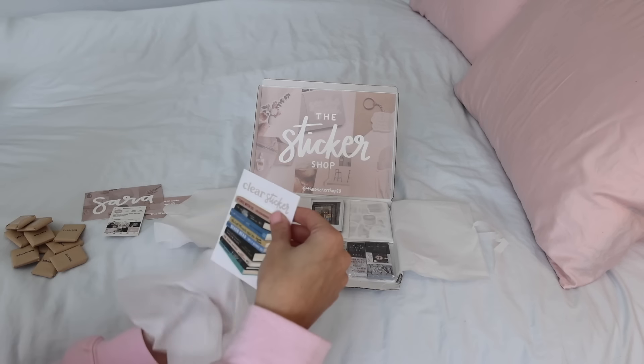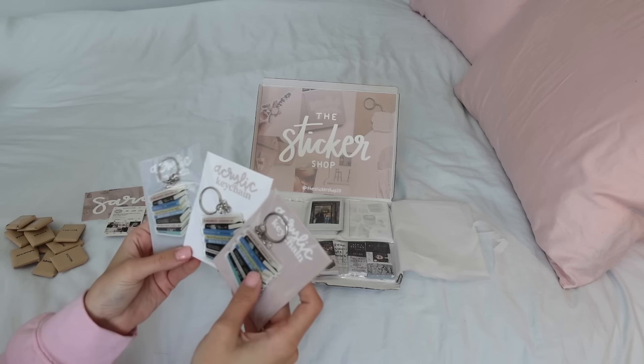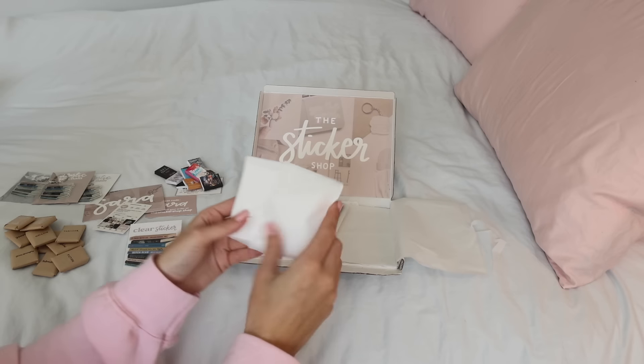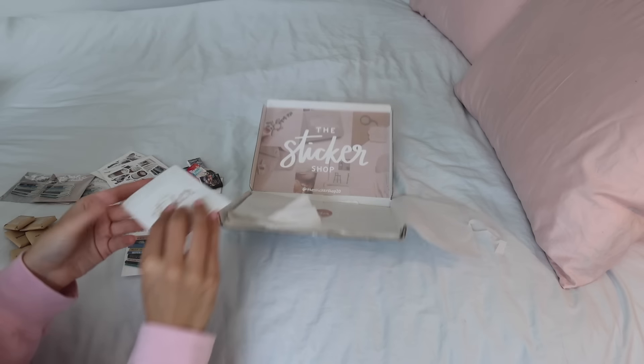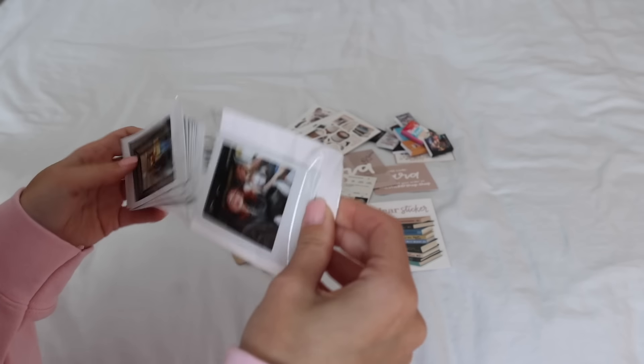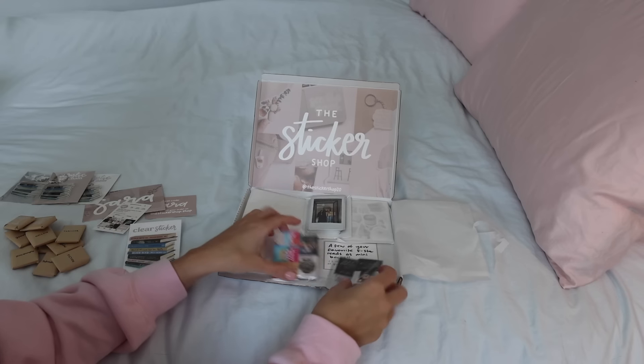She not only sent me mini books, but she included three keychains that are book-inspired — like a book stack. She also included stickers of a book stack, which is just the cutest thing ever. She also sent over custom Polaroids, so I was able to send her pictures of me, my friends, and my dogs, put into custom Polaroids that I'm so excited to put somewhere in my room.